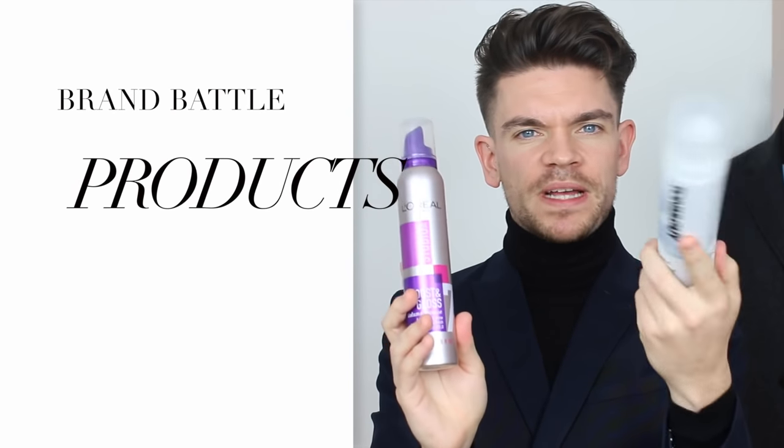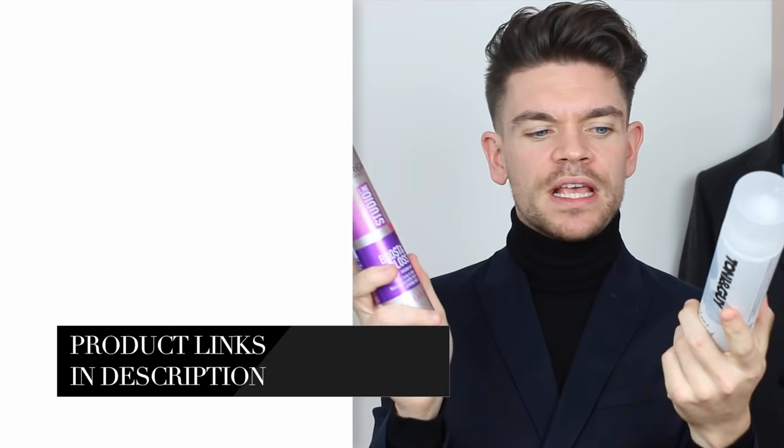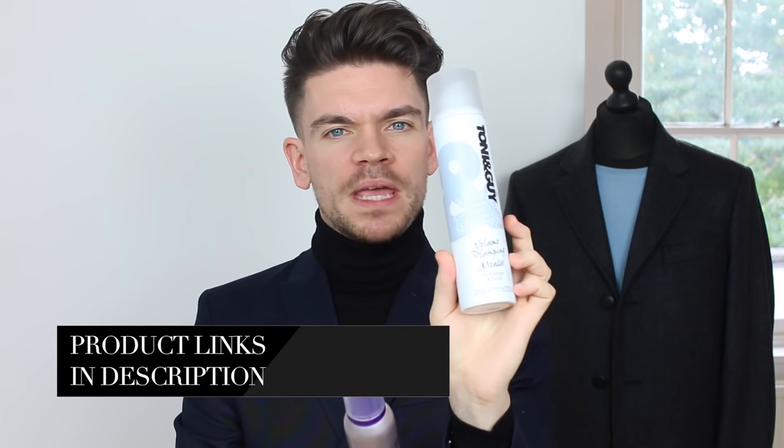Here are the products — they are both mousses. The first one is by Tony and Guy, a British hairdressing brand. The second is by L'Oreal Paris. Tony and Guy's is the volume plumping mousse, and L'Oreal's is the Studio Line Boost and Gloss. We're going to style the hair in exactly the same way for each — hair slightly damp, using a hairdryer, and then a little bit of Fudge Matte Head paste for the final styling.